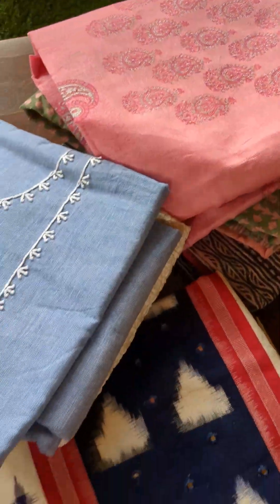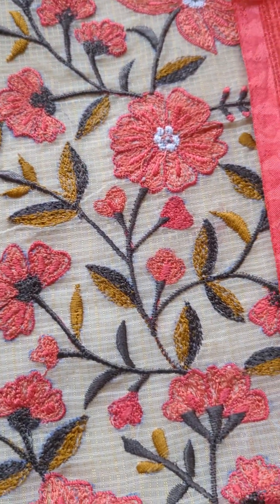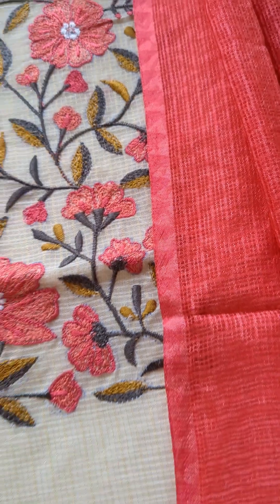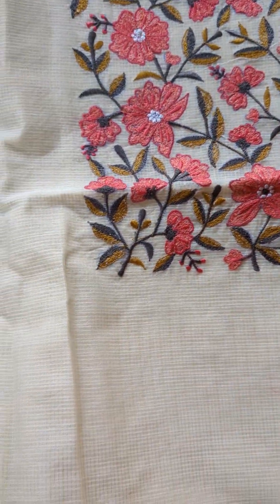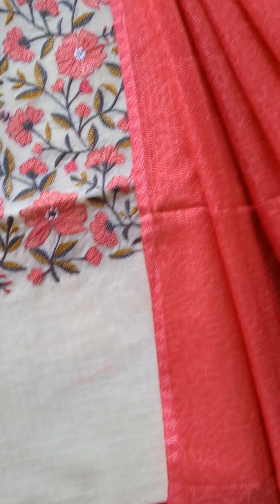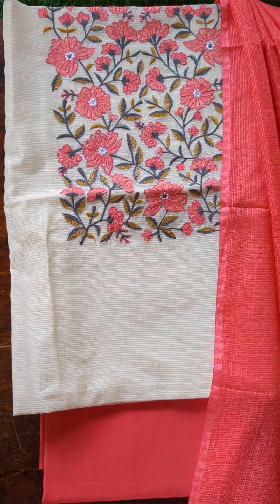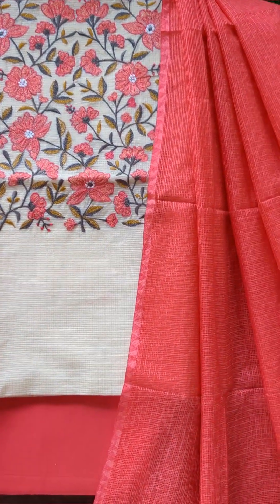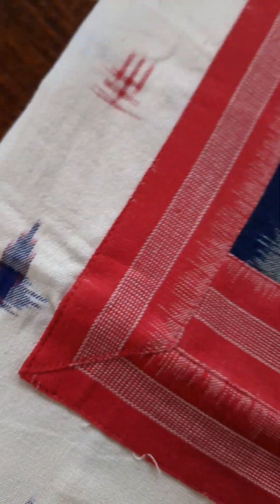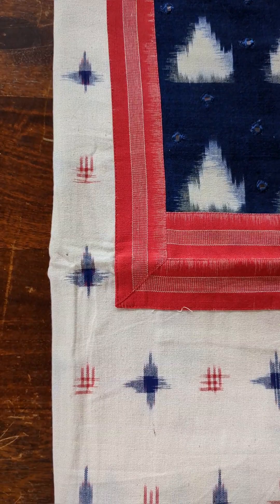The first one I'm going to take you through is this beautiful moonga kota fabric in a beautiful off-white shade. The body is plain with small checks. Bottom is in soft cotton in a beautiful shade of pink. The dupatta is in kota silk with self-designs, and you can see how beautiful the yoke is with amazing floral thread work.